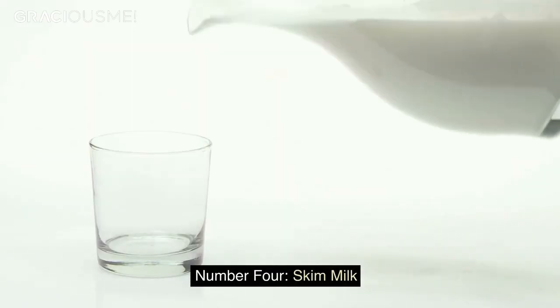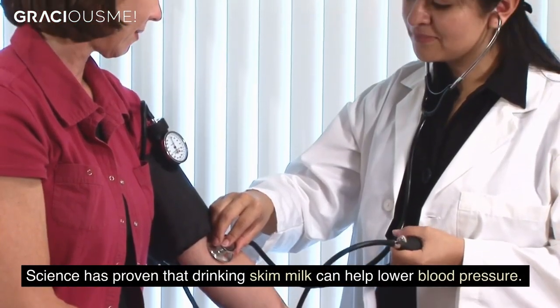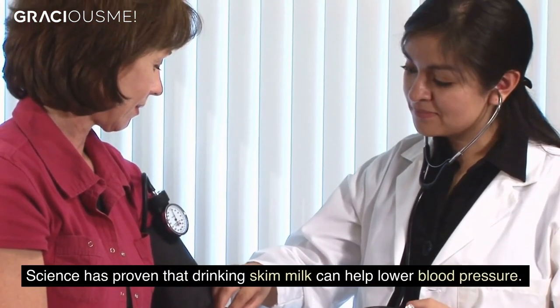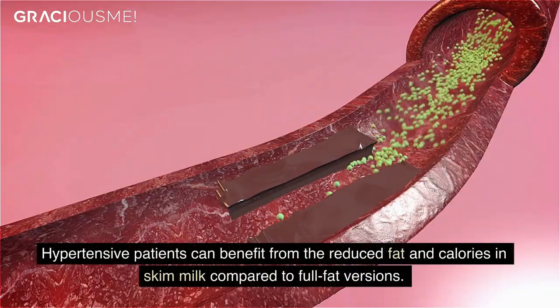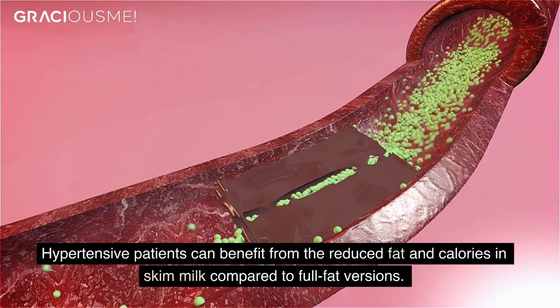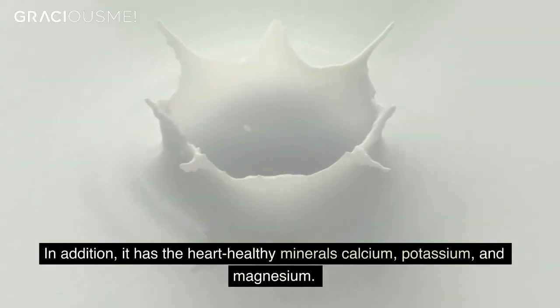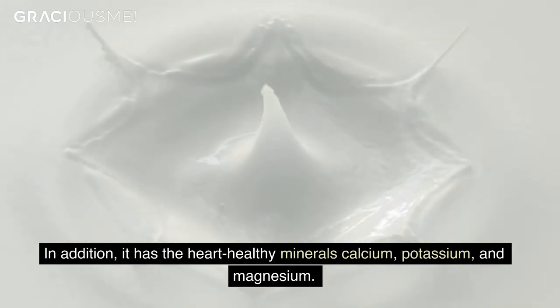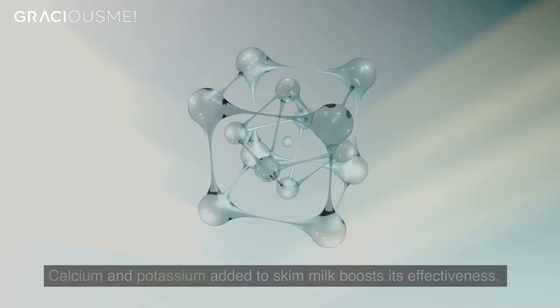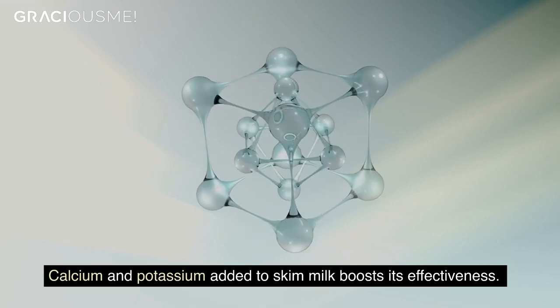Number 4. Skim milk. Science has proven that drinking skim milk can help lower blood pressure. Hypertensive patients can benefit from the reduced fat and calories in skim milk compared to full-fat versions. In addition, it has the heart-healthy minerals calcium, potassium, and magnesium. Calcium and potassium added to skim milk boosts its effectiveness.